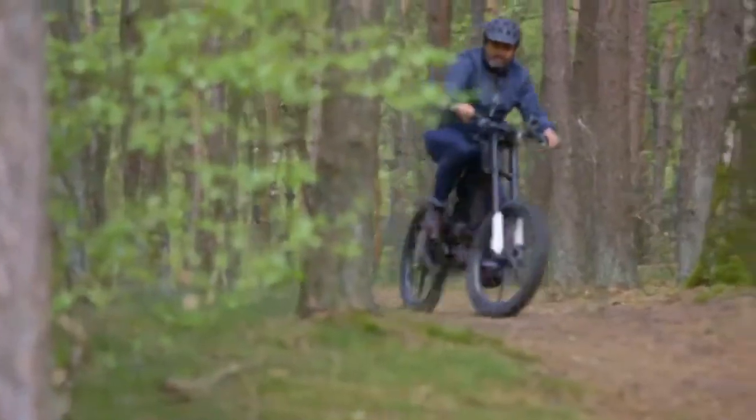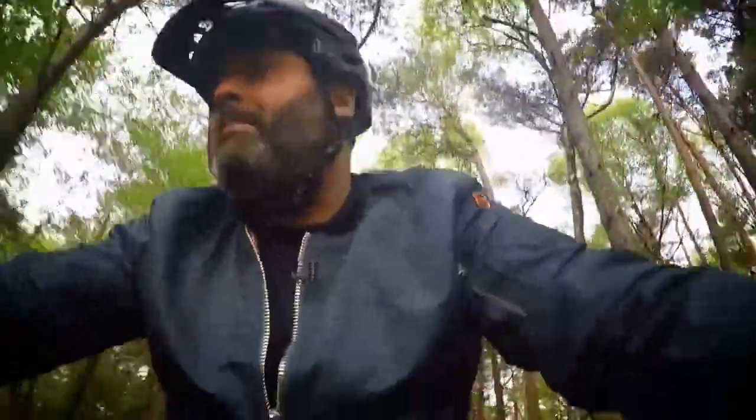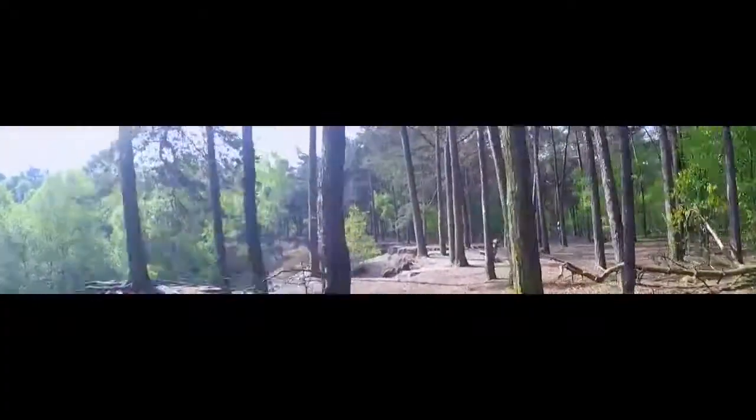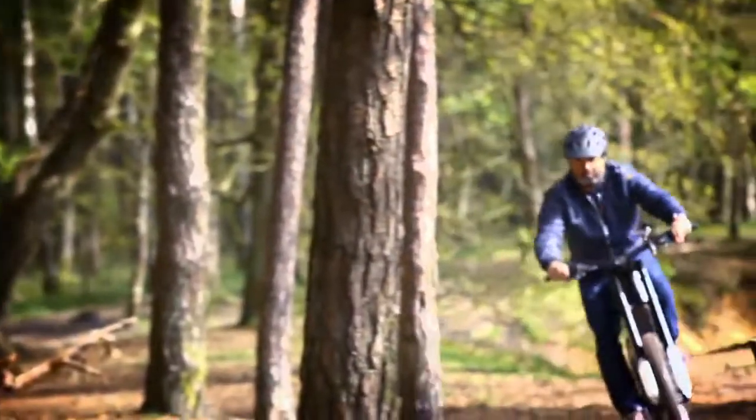Riding this bike off-road is when you get a real sense that it's a hybrid between a mountain bike and a motorbike. Mountain bikes obviously don't weigh that much, but are quite a bit of effort to ride off-road. A motorbike, on the other hand, is very easy to ride off-road, but its weight and the noise of the thing makes you aware that you've got a lot of power that you can open up just at the twist of the throttle. So it takes a little bit of getting used to.